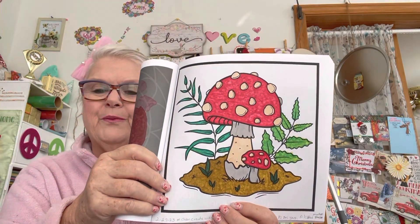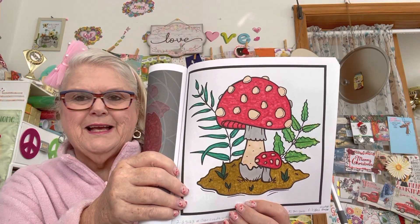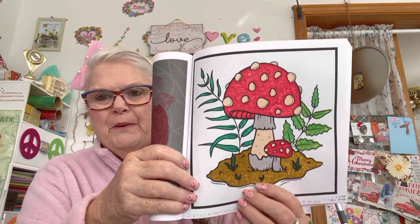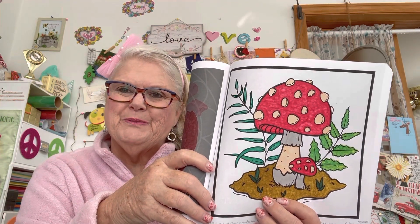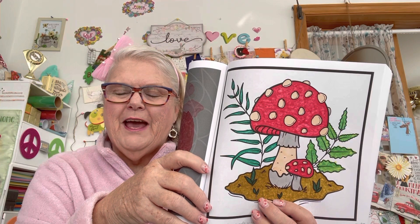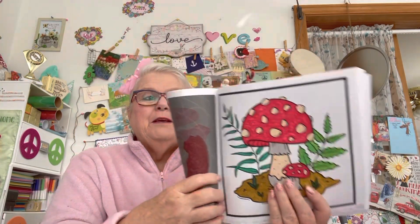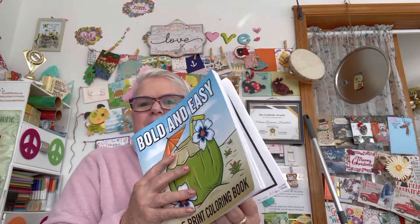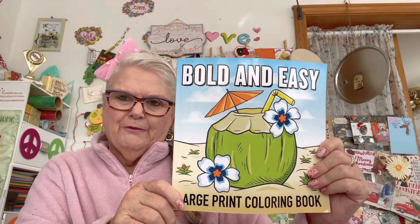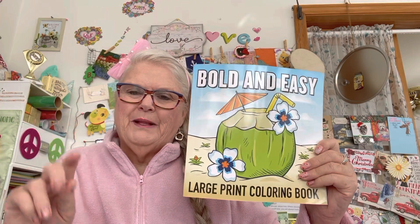This is hosted by Rosemary and co-hosted by Kelly from KS Designs. If you'd like to jump in, we'd love to have you — go on over, support the other ladies, show them some love. Let me show you what the coloring book page looks like on the front. Everybody have a wonderful day, God bless, and we'll see you tomorrow. Bye now!